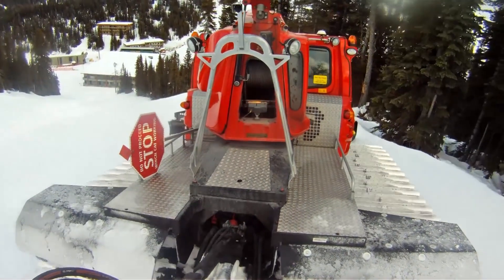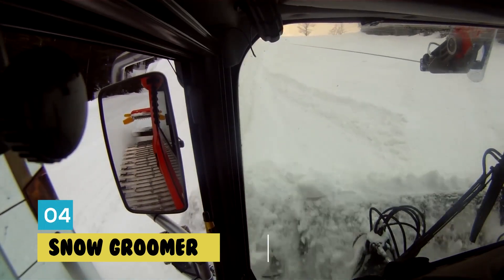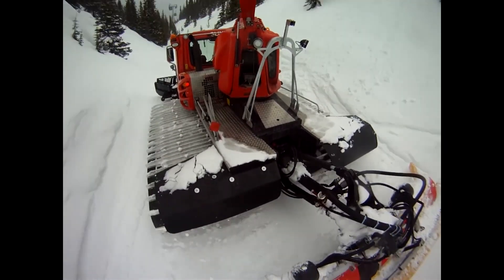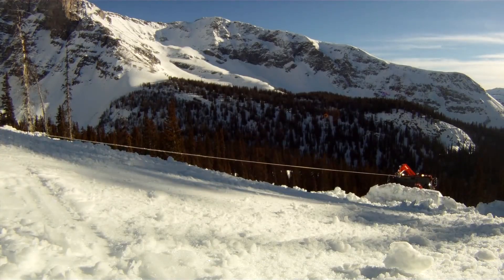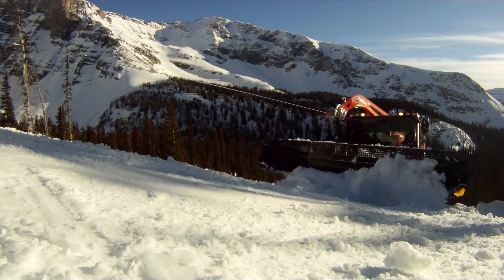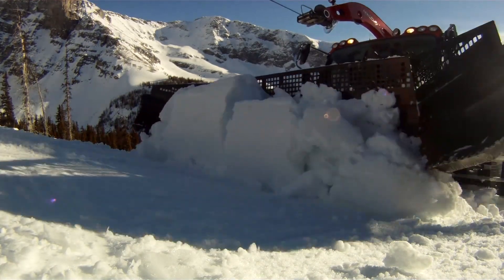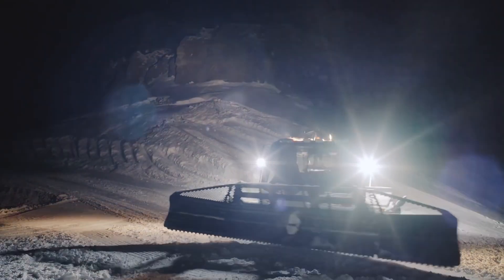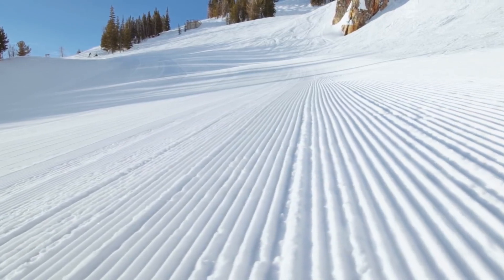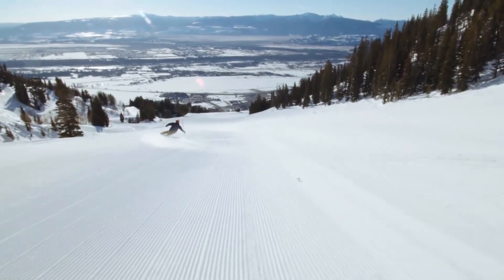Fourth, we have the Snowgroomer. This is a specialized vehicle used by ski resorts to maintain the ski runs. With its large flat blade on the front, the Snowgroomer can level out and smooth the snow, making it perfect for skiers and snowboarders. Snowgroomers can also be used to create snow parks and terrain parks for snowboarders and freestyle skiers. They come in a variety of designs, from small nimble machines to large heavy-duty groomers that can handle the most demanding ski runs.